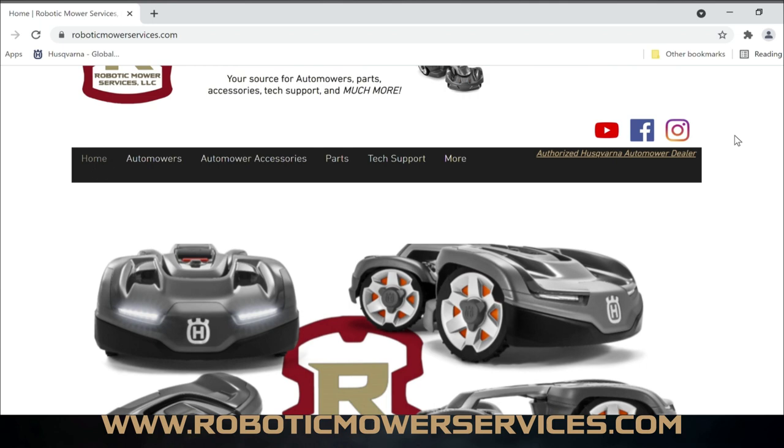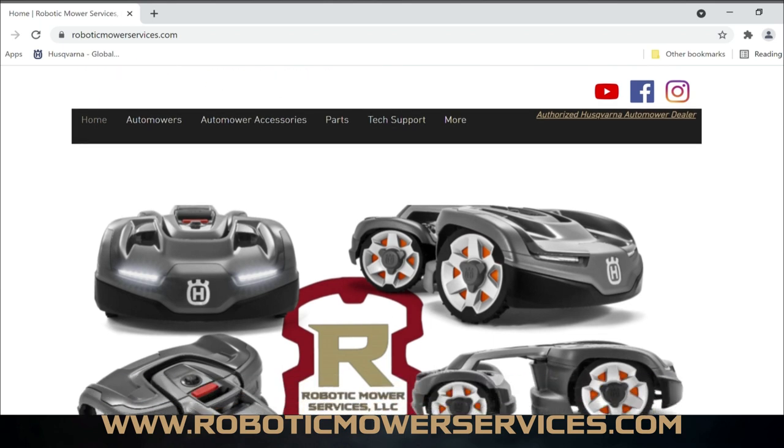FAQ — Frequently Asked Questions — will have answers to common questions about automowers and our dealership. Contact Us is how you get a hold of us. Up here are all our social media links: the YouTube channel — if you haven't subscribed, make sure to do that. The Facebook page — make sure to like and follow that, we post a lot there. We also have Instagram. YouTube, then Facebook, then Instagram — that's how we prioritize our social media.